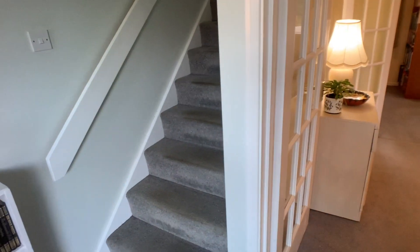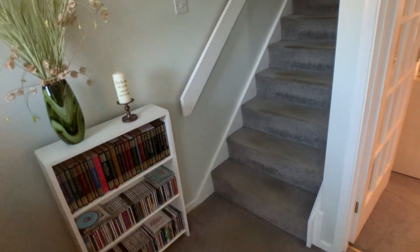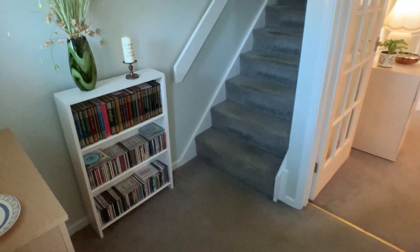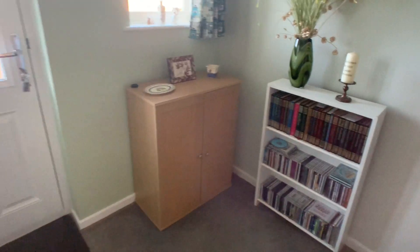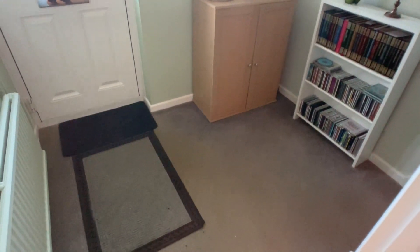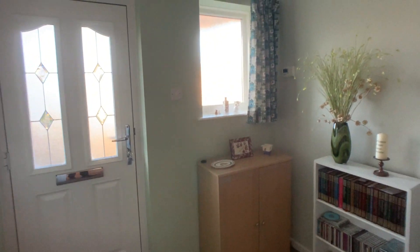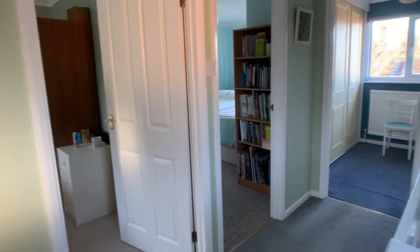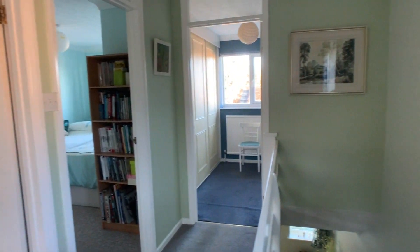So we enter into the main entrance hall which is nice and spacious. Today we're actually going to start the video tour on the upstairs of the property, so heading up the stairs, there's a UPVC window to the left-hand side, and doors opening to the family bathroom.